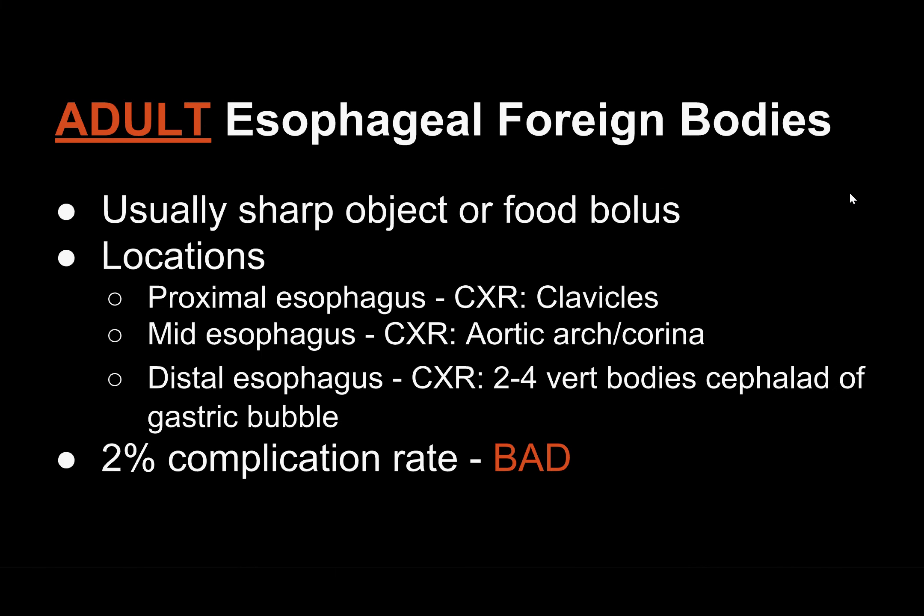So what do we have? We have adult esophageal foreign bodies — I'm not talking about pediatrics here. Usually a sharp object; actually most commonly a chicken bone, or a food bolus of some kind. We're not talking about button batteries and coins like we do with kids.